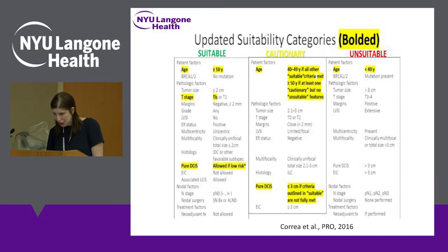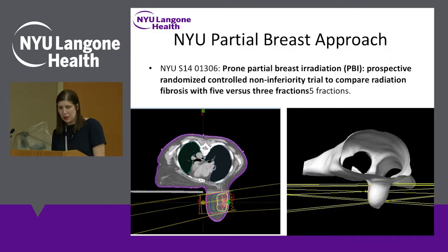The other requirements to be suitable for partial breast that are unchanged: patients cannot have a BRCA1 or 2 mutation, they must have negative margins, there cannot be lymphovascular invasion, it must be estrogen receptor positive, unicentric with only one area of disease, and invasive ductal carcinoma is highlighted as suitable, whereas invasive lobular carcinoma is seen as cautionary.